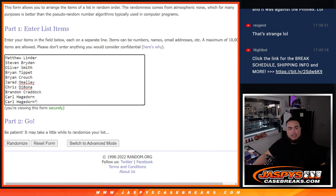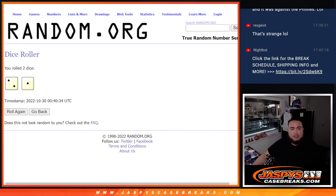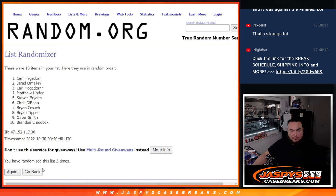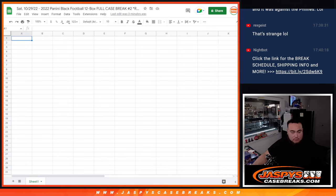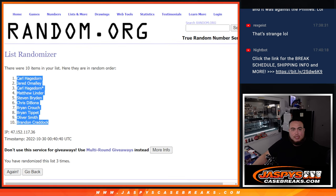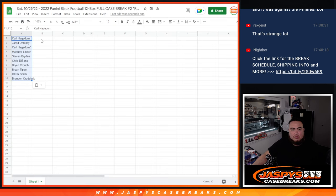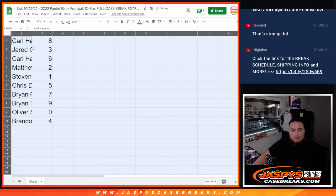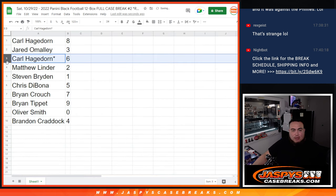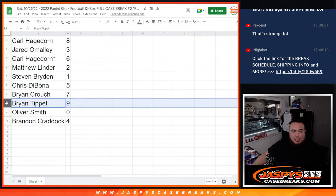Here's the dice roller and the customer names: Matthew, Carl, and we've got zero through nine. Let's roll — it's a two. Rolling three times. Carl at the top down to Brandon at the bottom. Rolling three times again — boom, eight down to four. So: Carl has eight, Jared with three, Carl with six, Matthew with two, Steven — you have any one-on-ones that get pulled — Chris with five, Brian with seven, Brian Tippett with nine, Oliver Smith gets any and all redemptions, and Brandon with spot four.